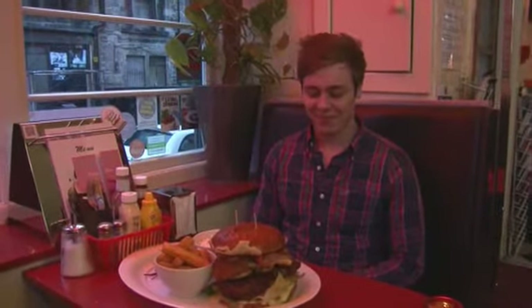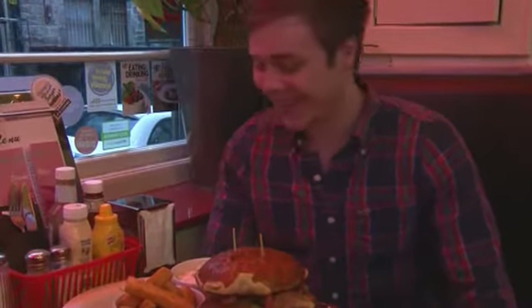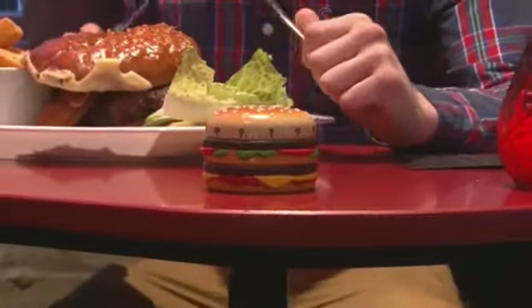Being an American Diner, we were thinking of ways we can get people in and try new things. We're quite famous for our burgers — a lot of people say they're great — so we thought, what can we do with our burgers to make people come in and test them out more? So we thought, let's do an Ultimate Food Challenge, let's do a burger challenge. So we created this monster!